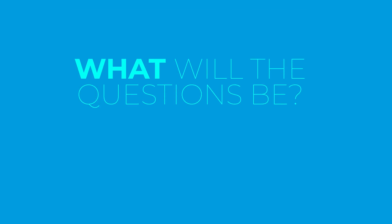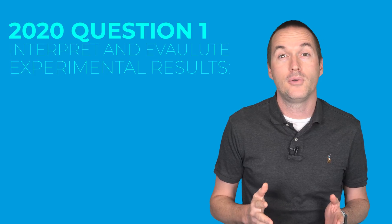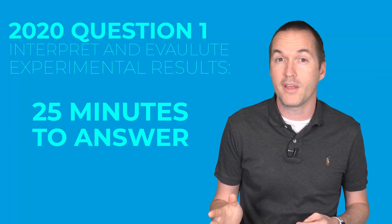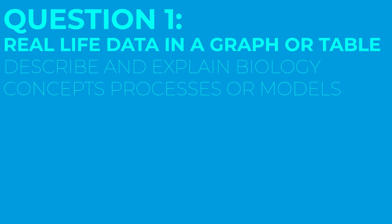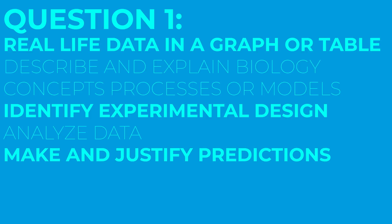Question 1 on the 2020 exam will be similar to FRQ number 1 on the traditional exam, meaning it's going to involve interpreting and evaluating experimental results. You'll have 25 minutes to answer this question followed by a 5-minute upload time. It will provide a real-life scenario accompanied by data in the form of either a table and/or graph. This question generally assesses your ability to describe and explain biological concepts, processes or models, identify experimental design procedures, analyze data, and make and justify predictions.